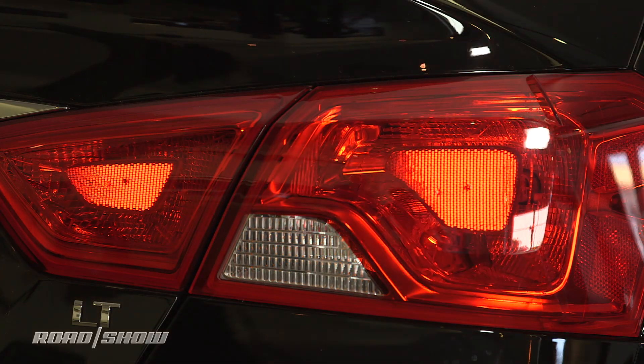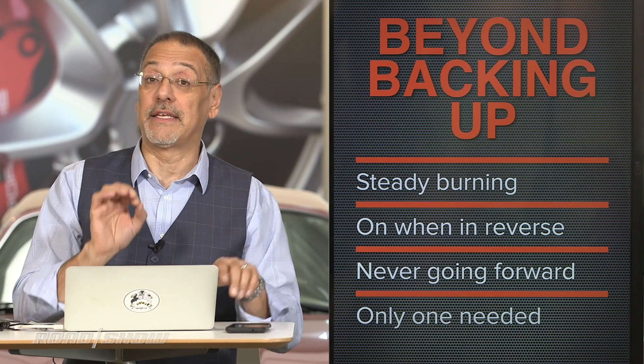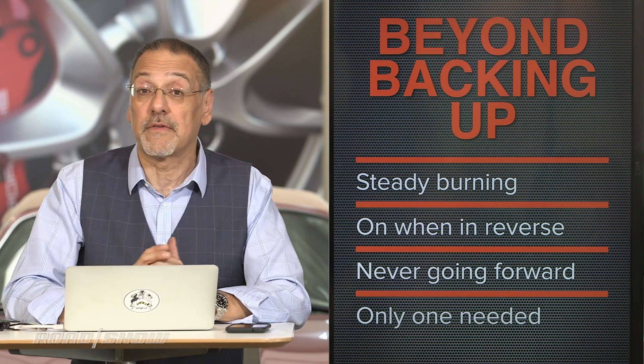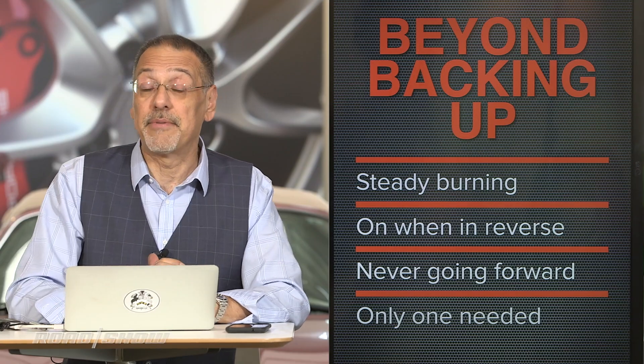In fact, the federal text describes a backup lamp as 'a lamp or lamps which illuminate the road to the rear of a vehicle and provide a warning signal to pedestrians and other drivers when the vehicle is backing up or is about to back up' — and it doesn't say that's all it can do. Therein lies the umbrella under which General Motors lives with this feature, which their attorneys almost certainly checked out thoroughly before implementing it, apparently a number of years ago.